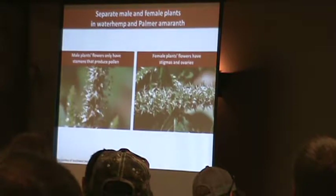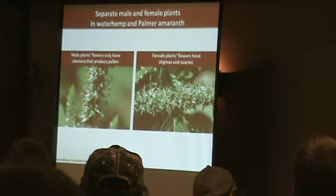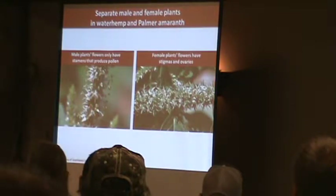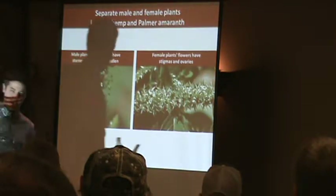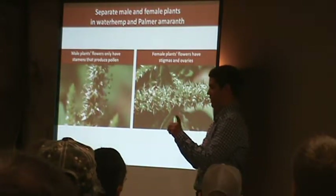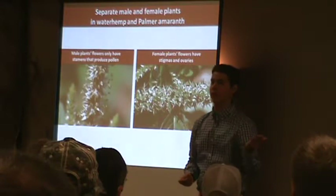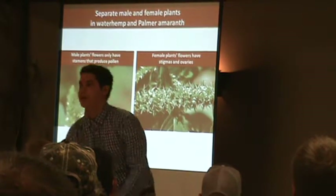From this picture you can see the extremely sharp bracts on the female Palmer amaranth plant. Once those put on seed and dry down, those bracts become extremely sharp. You can run waterhemp between your fingers pretty easily — this one didn't live long enough to produce any seed, but you'd see black seed coming out. If you tried to do that with Palmer amaranth, you'd probably draw blood pretty quickly.